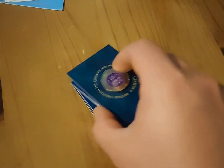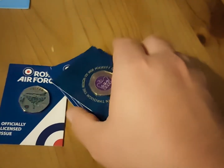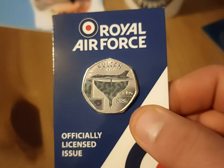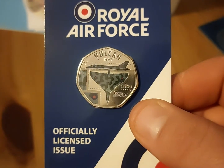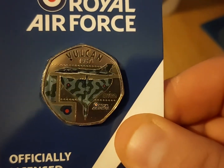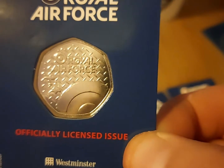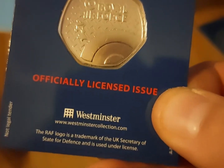This next one is a buy, not a giveaway or anything. I got these from the Westminster Collection and I have done a short video on them already. Basically they are Westminster Collection officially licensed by the Royal Air Force 50Ps. There we have the 1957 Vulcan bomber, and there we have a couple of planes on the back.